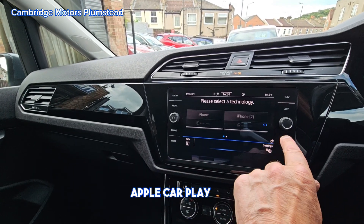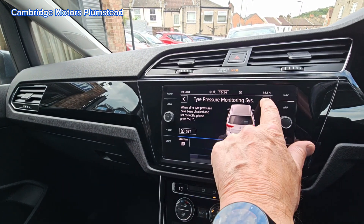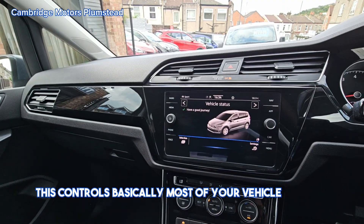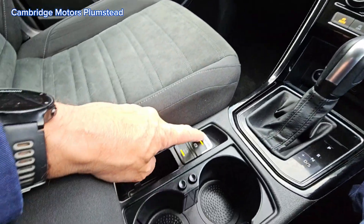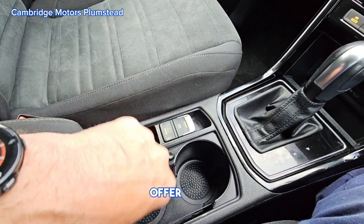Apple CarPlay available. Different settings for your vehicle — this controls basically most of your vehicle settings. Automatic handbrake, auto hold.